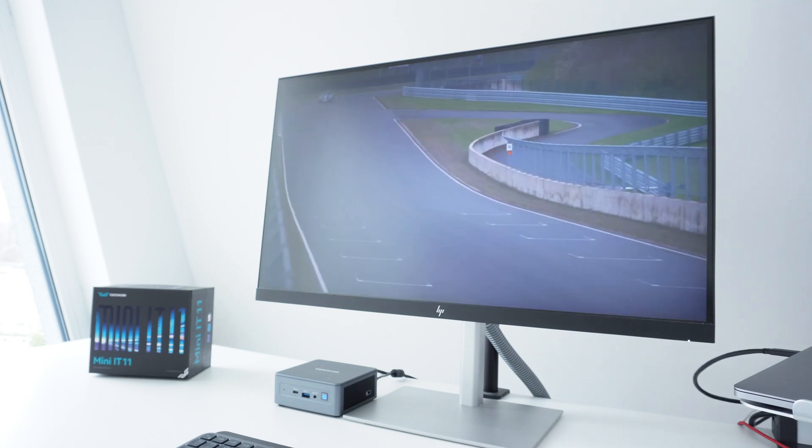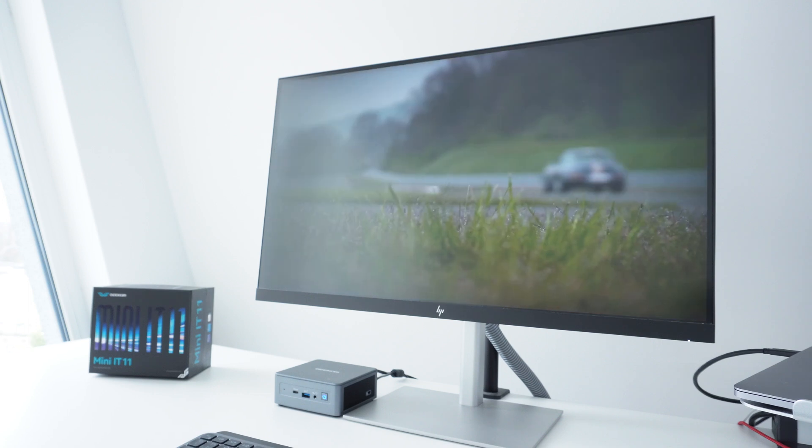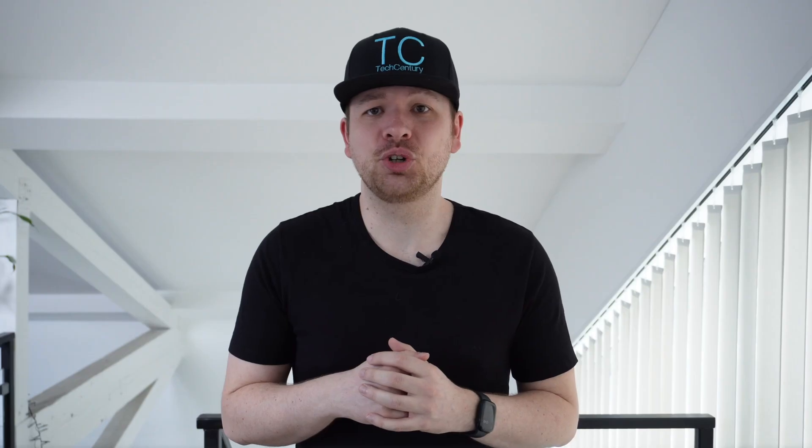Moving on to gaming — as a big fan of strategy games, I was curious to see how the IT11 would handle games like Cities: Skylines, Anno 1800, or Planet Coaster. I was surprised once more that I could play Anno 1800 on high to ultra-high settings at 1080p resolution without the IT11 even spinning up its fans or getting warm, which just goes to show how good the cooling system is despite its small size.